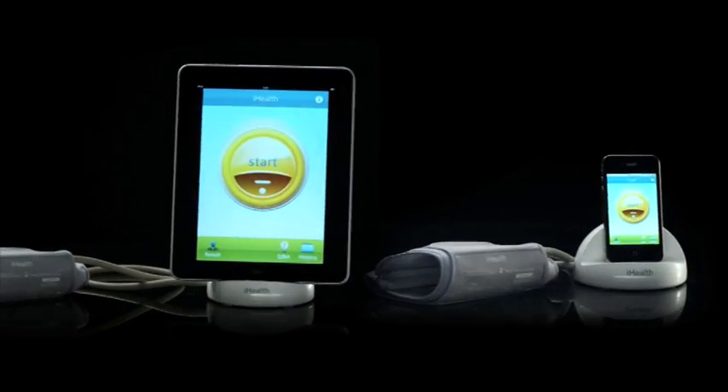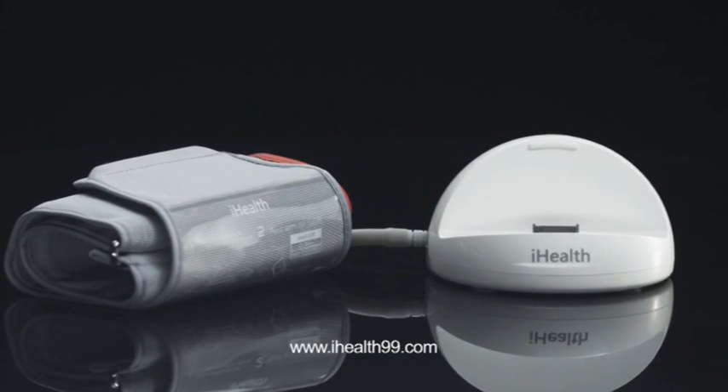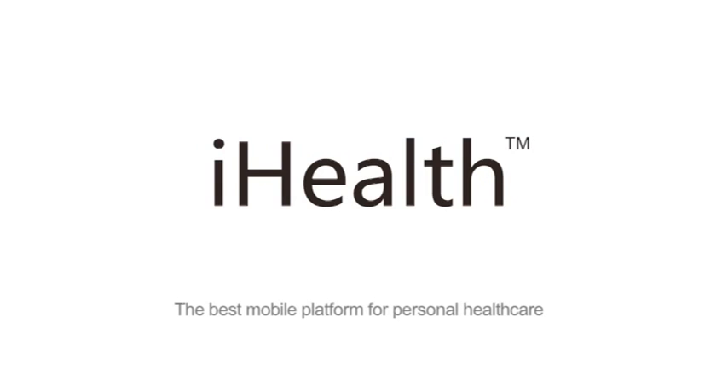Please visit us on our website at www.iHealth99.com. iHealth — the best mobile platform for personal health care.